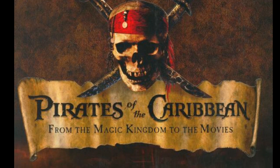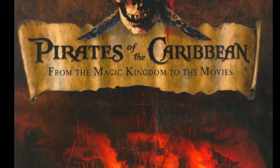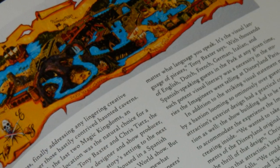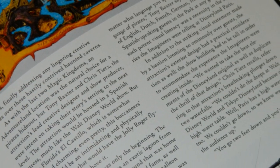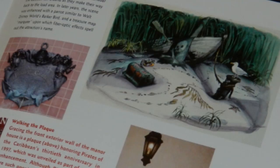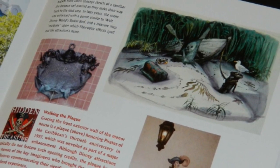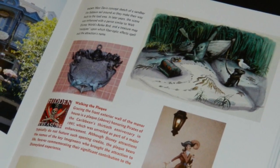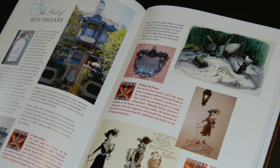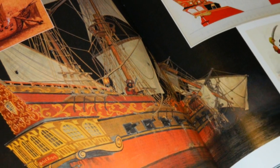Pirates of the Caribbean: From the Magic Kingdom to the Movies by Jason Sorrell was released in 2005, a short two years after the blockbuster film. Imagineer Jason Sorrell writes the definitive history of the classic theme park attraction. He starts off with the history of the pirates and how it developed, from a thieves' market to a basement walkthrough until, after the World's Fair, the attraction that we know today. There is an amazing amount of concept artwork, including plans for how the walkthrough would have taken shape.